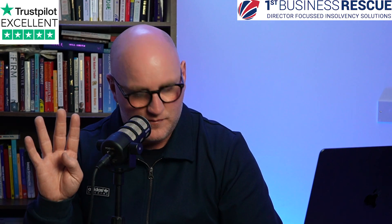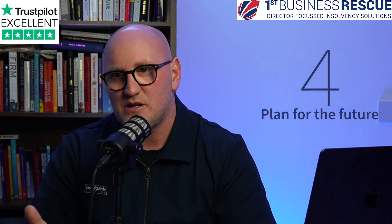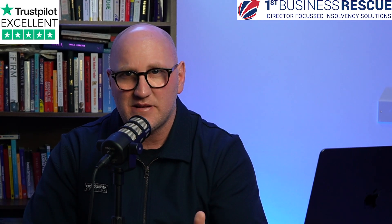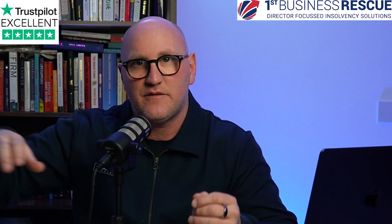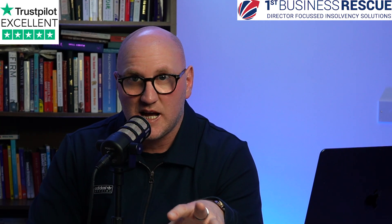Number four: plan for the future. If your business goes into insolvency, have you got stuff you need to deal with? Have you got any personal guarantees that are going to be called upon? Have you got any overdrawn director's loan accounts that you're going to have to do a deal with the insolvency practitioner to repay some or all of it back over a period of time? Insolvency doesn't have to be the end.